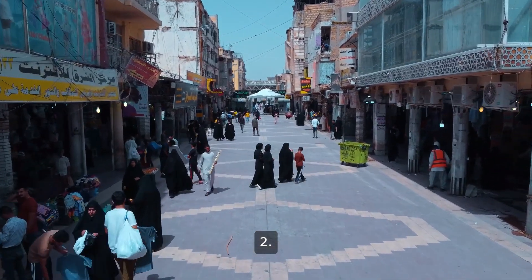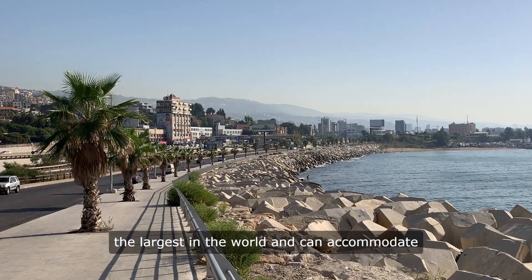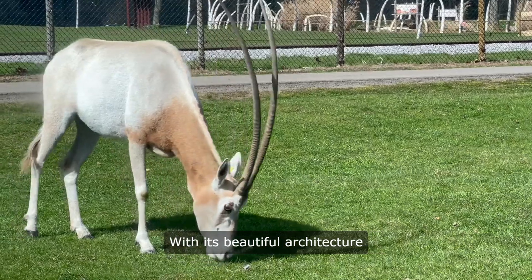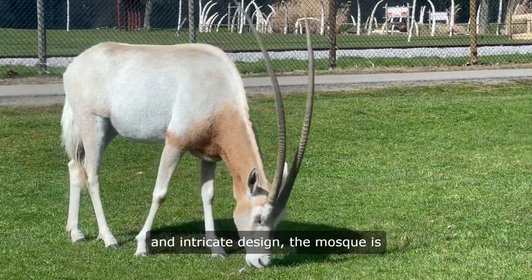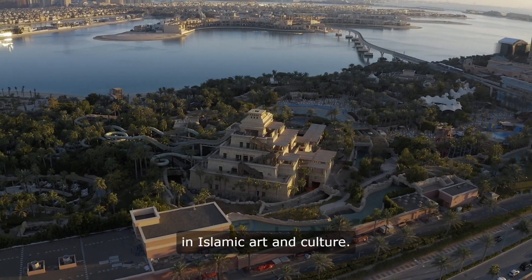2. Al-Fatih Grand Mosque. This impressive mosque is one of the largest in the world and can accommodate up to 7,000 worshippers. With its beautiful architecture and intricate design, the mosque is a must-visit for anyone interested in Islamic art and culture.